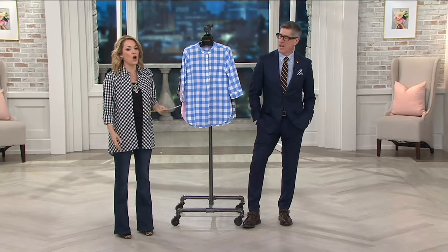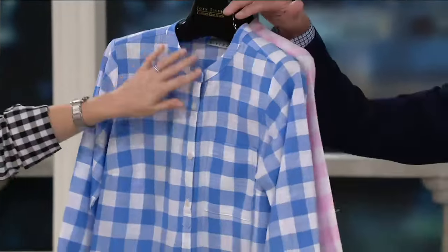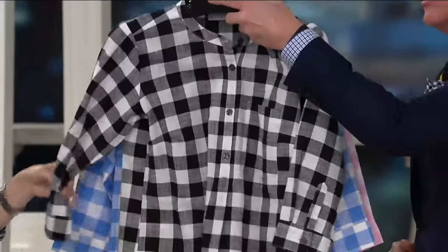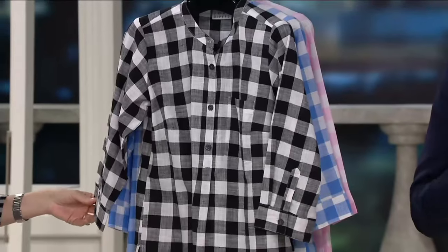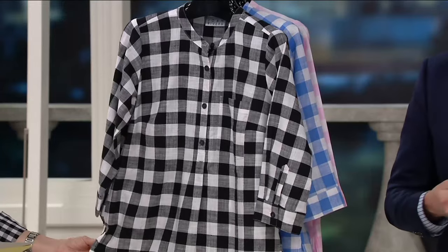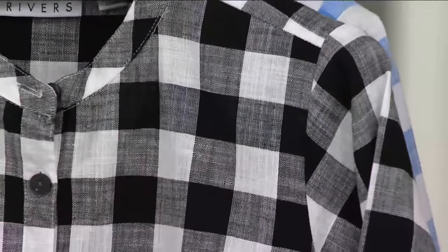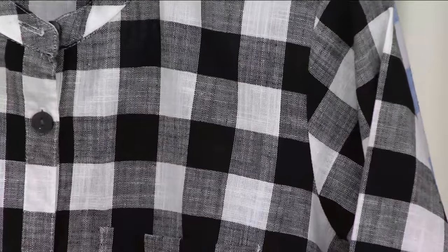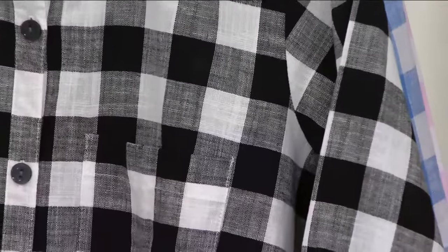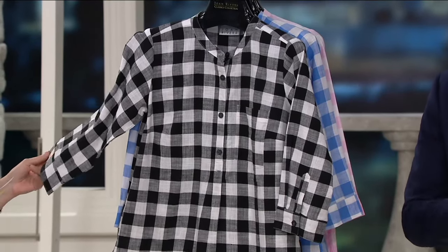Three quarter sleeves — that is so cute. And you know, you said this is a little bit different for the line, a bit of a different neckline. It's over the head, which we don't do very often. It is a linen-y kind of hand to the cotton. It's 100% cotton, but it's meant to have that sort of linen look. Buffalo check is the story here.